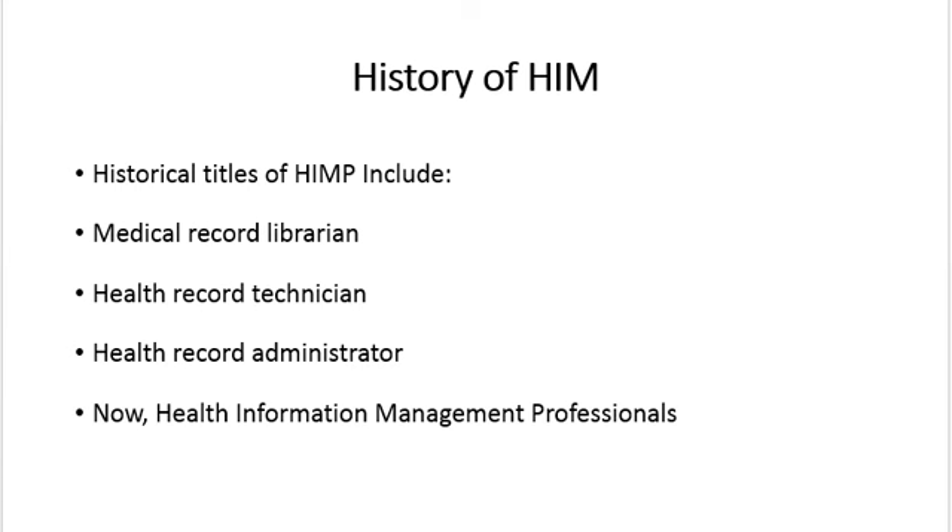Health information management professionals also had a list of historical titles. Before we were called health information management professionals, we were called medical record librarians, health record technicians, or a health record administrator.